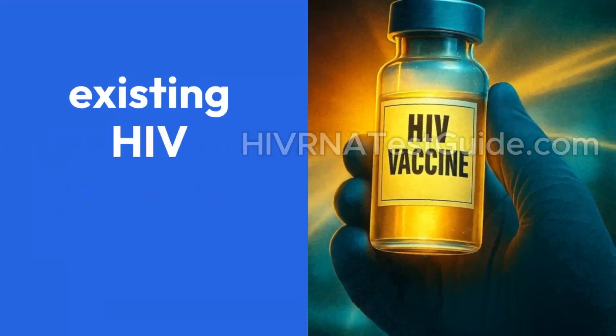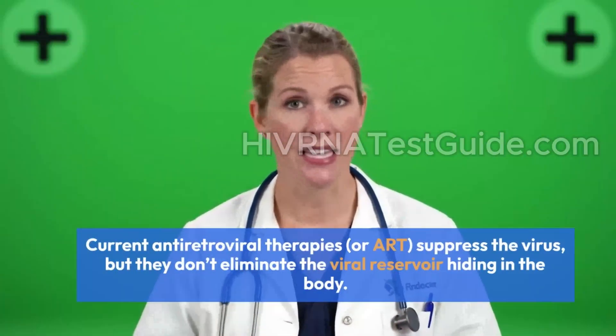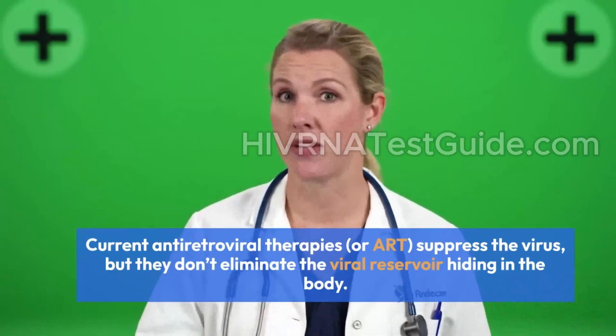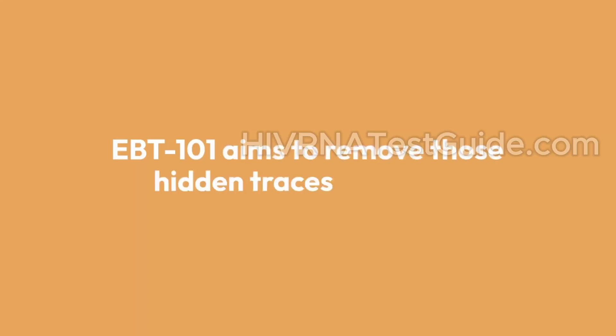What makes this different from existing HIV treatments? Current antiretroviral therapies, or ART, suppress the virus, but they don't eliminate the viral reservoir hiding in the body. EBT 101 aims to remove those hidden traces for good.